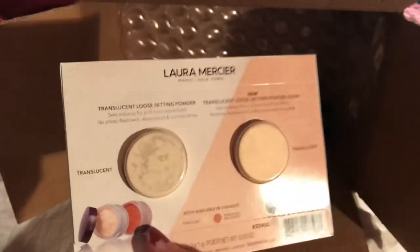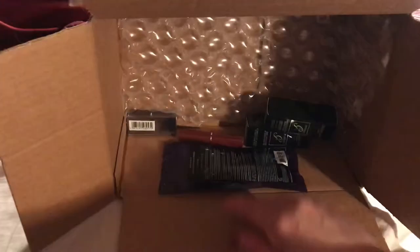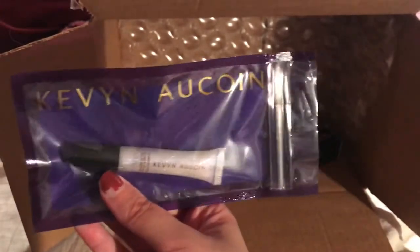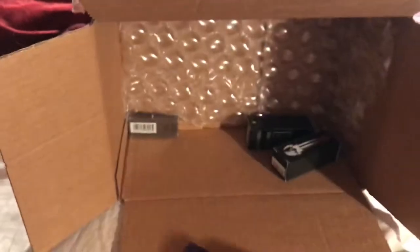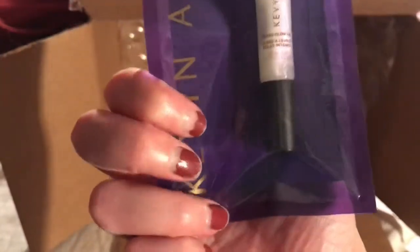I got a Laura Mercier translucent loose setting powder. I want to try this — they had it as a sample so I think I'll enjoy trying that. I also got a Kevin Aucoin lip gloss — the Glass Glow Lip — this was a sample as well.